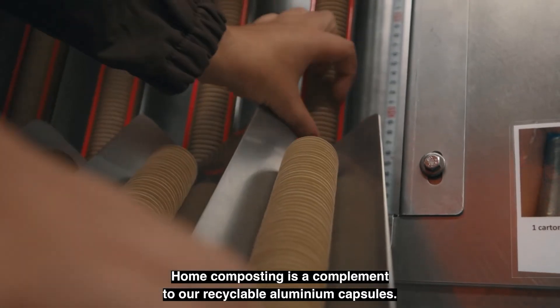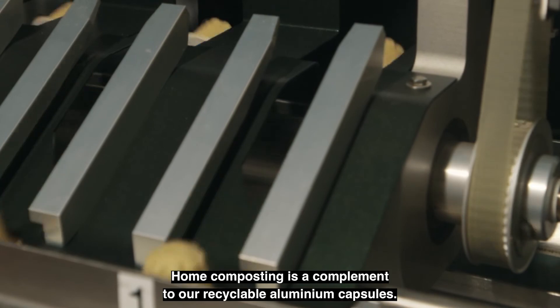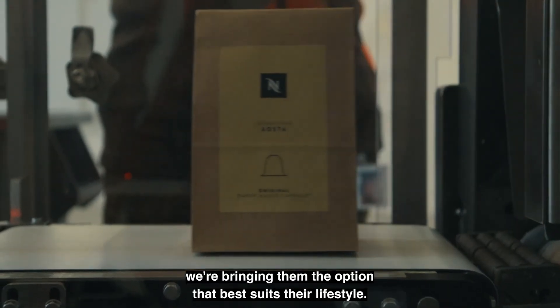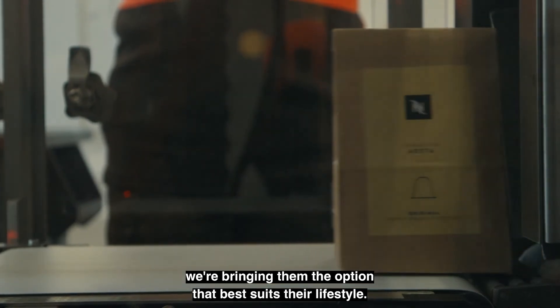Home composting is a complement to our recyclable aluminium capsules. Whether coffee drinkers home compost or recycle, we are bringing them the option that best suits their lifestyle.